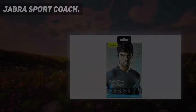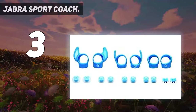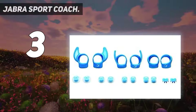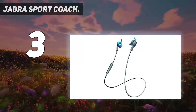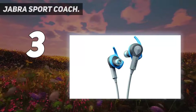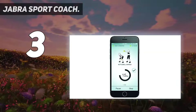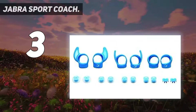At number 3: Jabra Sport Coach. The Jabra Sport Coach Wireless Bluetooth Headphones is one of the best wireless headphones for running due to its specialization for cross-training and its combination with fitness gadgets. The most unique feature of the Jabra Sport Coach lies in the cross-training app, where you can choose from more than 50 exercises integrated into the headphones. The exercises range from beginner level to advanced level.